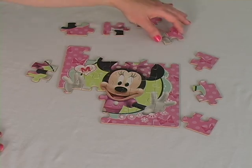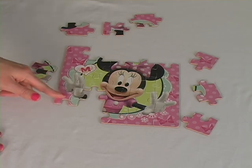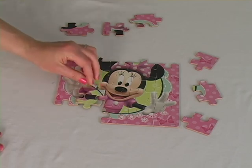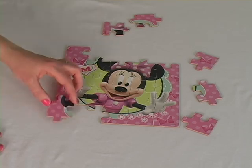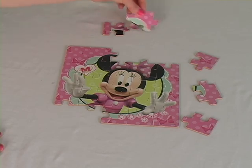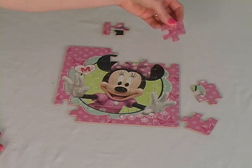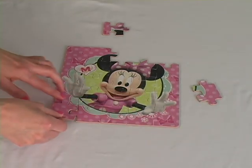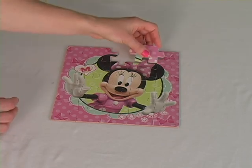Nope, not there. How about right here? Oh perfect! If I turn it around, that's how it fits together. This is such a fun puzzle and I think I'm almost done. Oh, that's the one I was looking for — if I just continue on a little bit more...